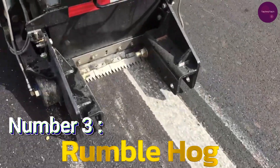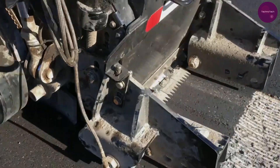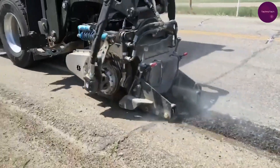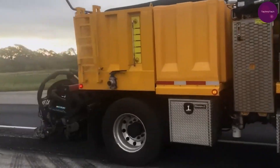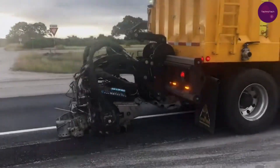Number 3: Rumble Hog. Securing the bronze medal is the Rumble Hogger 7500, a versatile truck capable of road grinding and rumble strip creation. With its high-speed cutting capabilities and efficient debris removal system, the Rumble Hog ensures safer roads by alerting drivers to hazardous sections, reducing accidents and enhancing overall road safety.